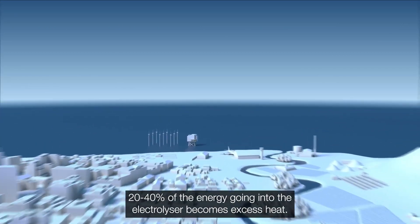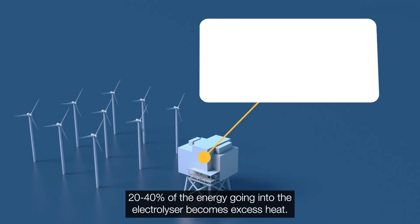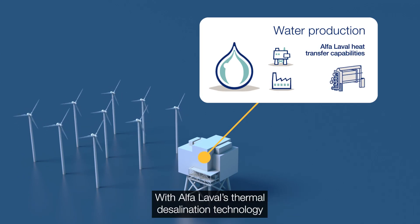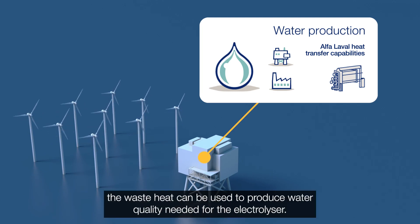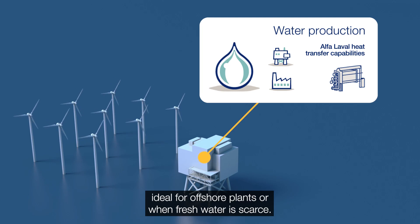20-40% of the energy going into the electrolyser becomes excess heat. This heat could be directly integrated back into the hydrogen production. With Alpha Laval's thermal desalination technology, the waste heat can be used to produce the water quality needed for the electrolyser, making it possible to use seawater — ideal for offshore plants or when fresh water is scarce.